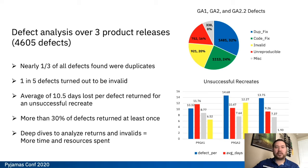Nearly a third of our defects were actually found to be duplicates. About 1 in 5 — 22% — of our defects turned out to be invalid: user error, configuration error, test case error, things like that. We also found that we were losing on average about 10 and a half days per defect that was returned for an unsuccessful recreate — defects that development passed back to test to recreate and we were unable to. That's about a week and a half for each of those. And about 30% of our defects had been returned at least once.